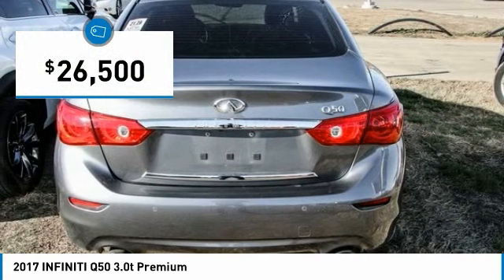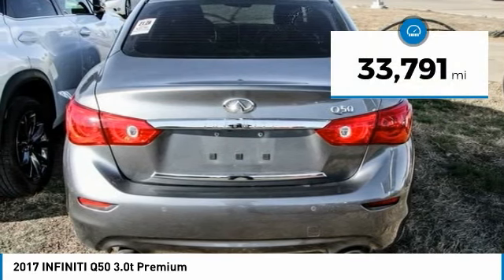And it is priced below $30,000. This vehicle has less than 35,000 miles.